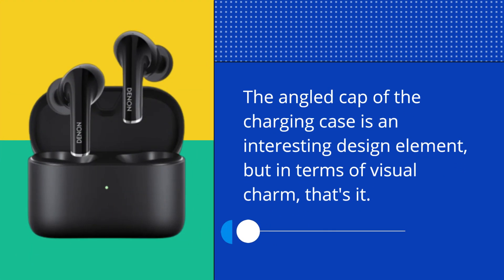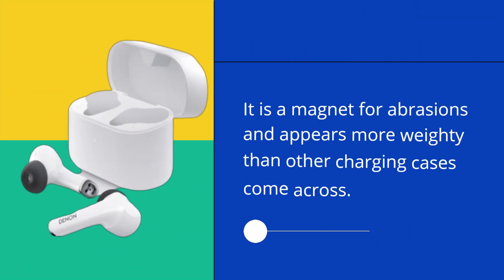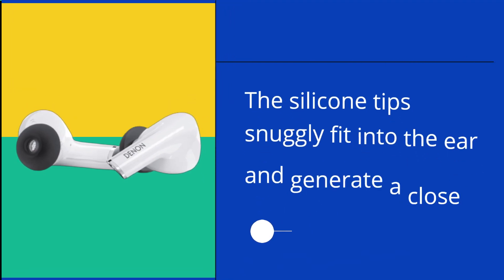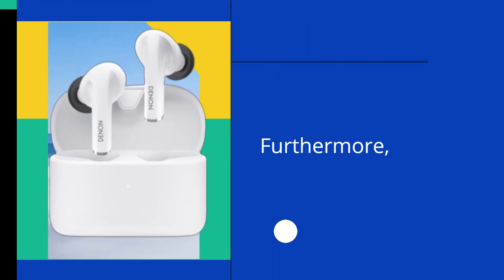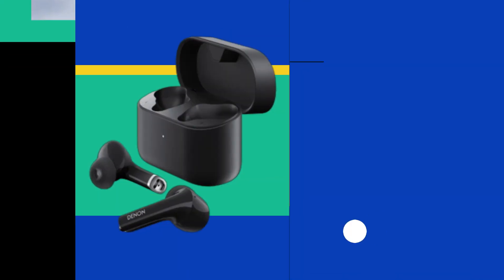The angled cap of the charging case is an interesting design element, but in terms of visual charm, that's it. It is a magnet for abrasions and appears more weighty than other charging cases. The silicone tips snugly fit into the ear, generate a close fit, and indicate decent perspiration absorption to decrease slipping.